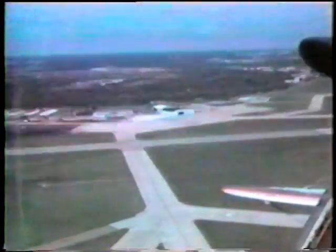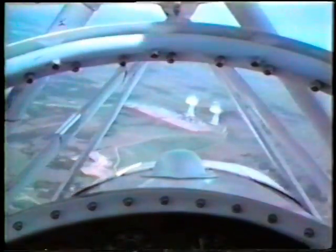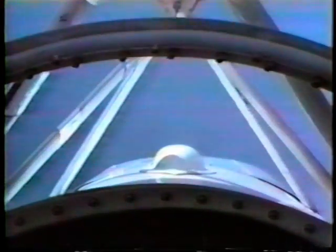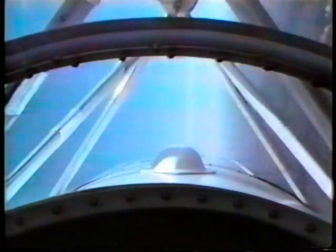Climbing up on Salisbury Hill, I could see the city light. Wind was blowing, time stood still. Eagle flew out of the night. He was something to observe. Came in close, I heard a voice, standing, stretching every nerve. I had to listen, had no choice. I did not believe the information, just had to trust imagination. My heart going boom, boom, boom. Son, he said, grab your things, I'm gonna take you home.